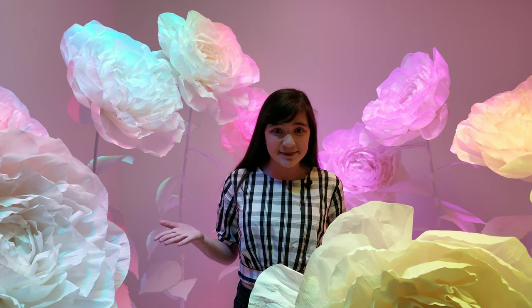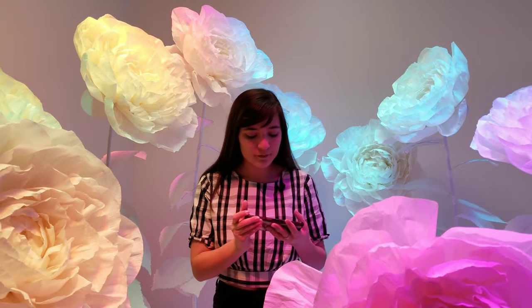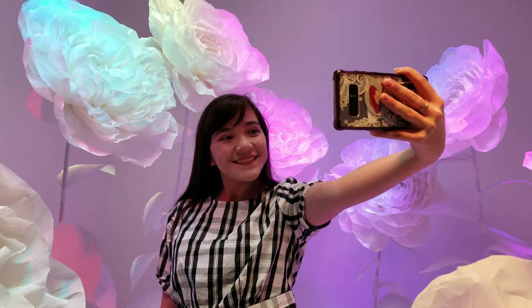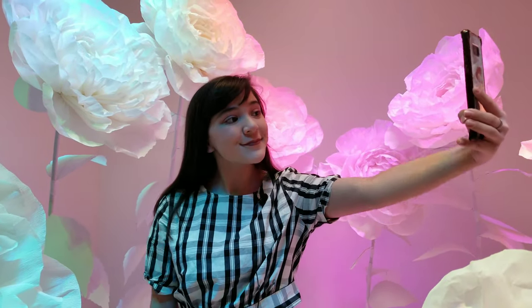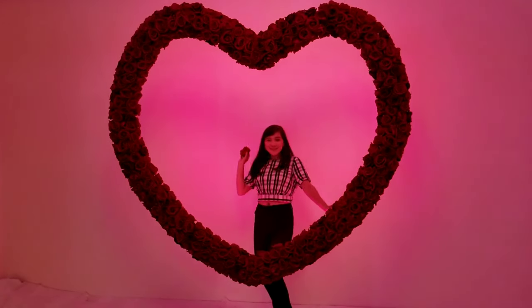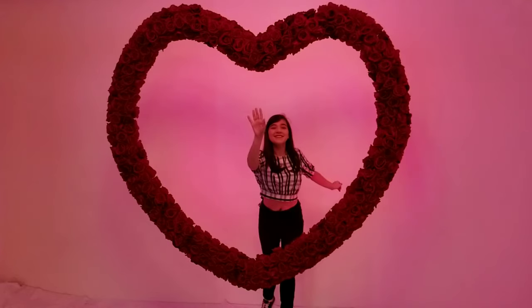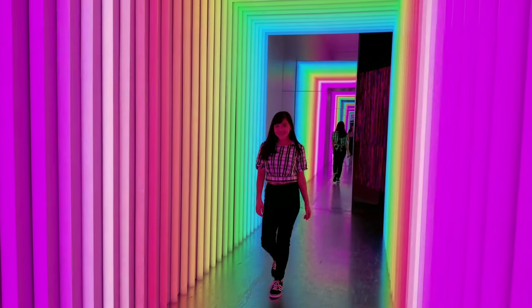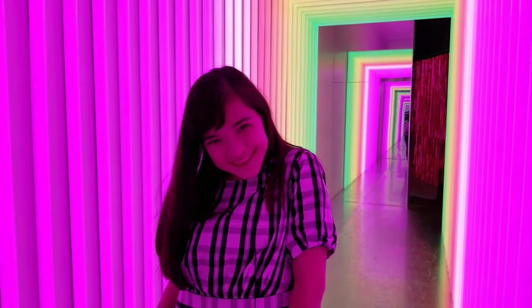They even have a special room for Lunar New Year and I am in love with these lanterns. Another thing I love about this place is how they use oversized props and some really cool lighting to give you the best pictures possible.